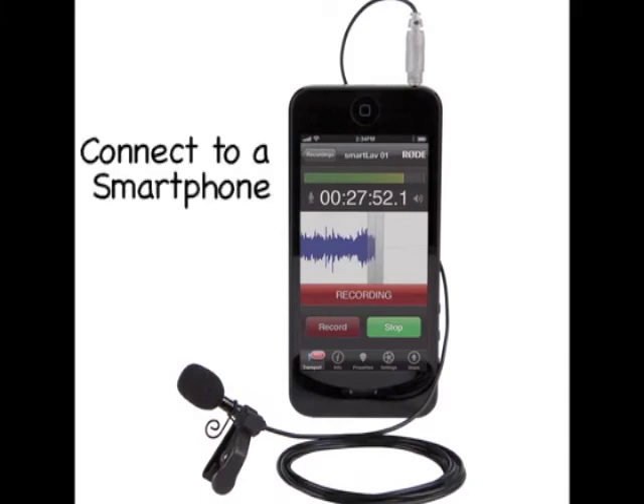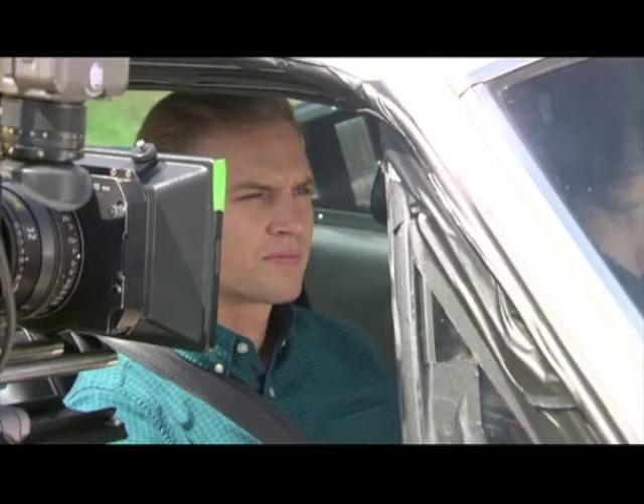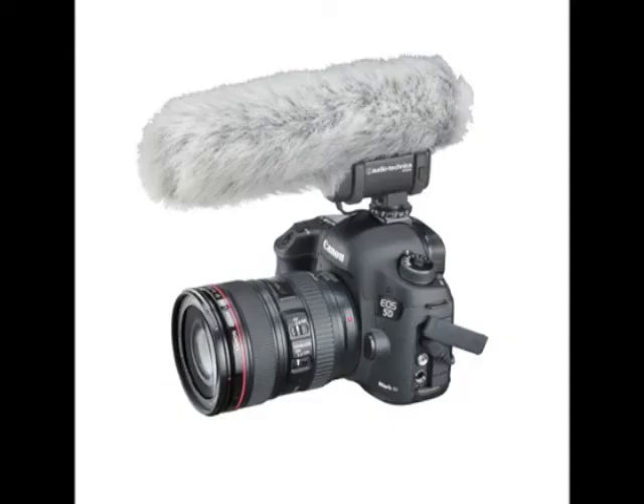One cost-effective way to record your sound is to connect it to a smartphone. The RODE SmartLav microphone has been a popular item to use on small productions. A good tip to record great sound is to move your actor closer to the camera and microphone — if your microphone is attached to the camera, it's best to be closer to your sound source.